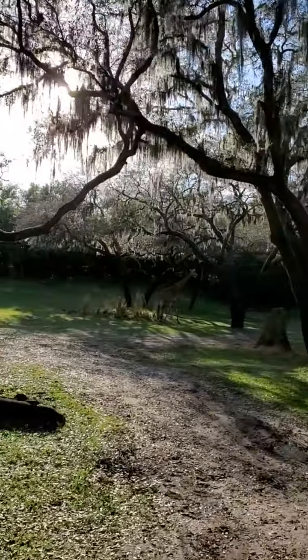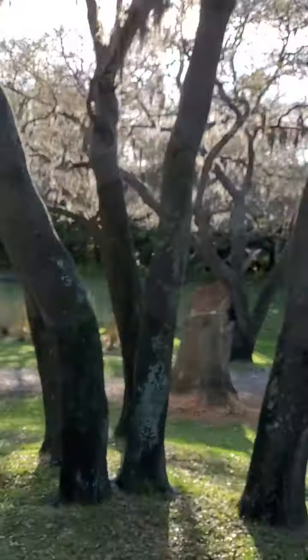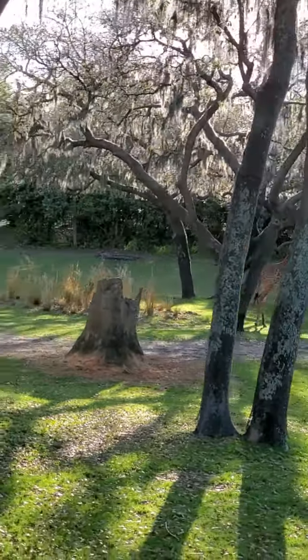Now coming up ahead of us, this tall standing orange structure is known as a termite mound, which is made out of mud.